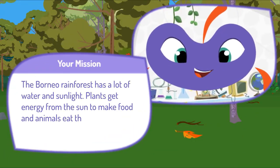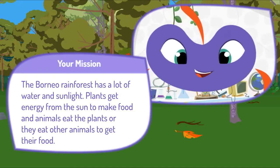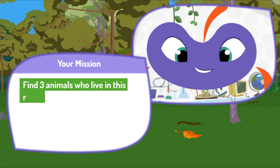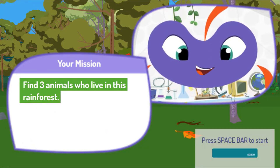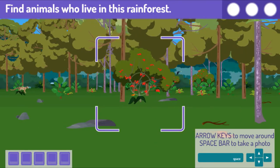The Borneo Rainforest has a lot of water and sunlight. Plants get energy from the sun to make food, and animals eat the plants, or they eat other animals to get their food. Find three animals who live in this rainforest. Press the space bar on your keyboard to start exploring. Use your keyboard's arrows to move around. Press the space bar to take a picture.